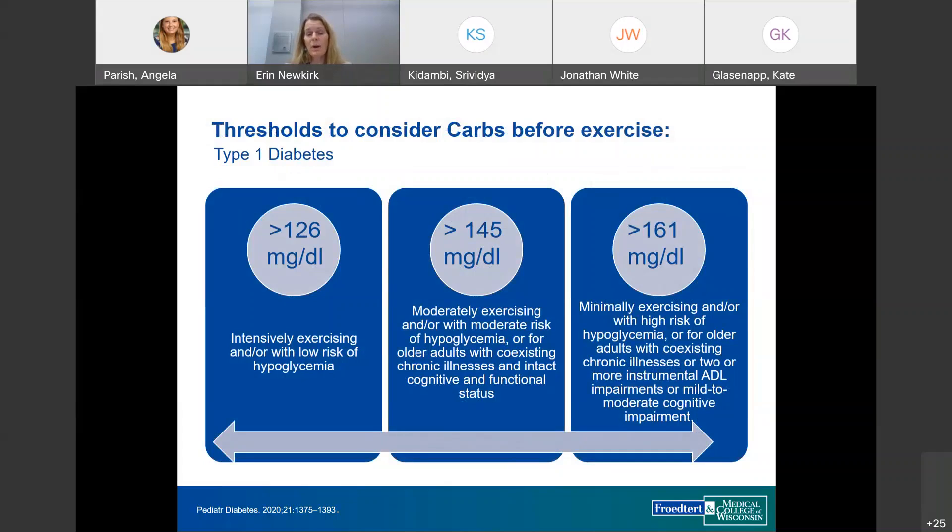Pre-exercise glucose thresholds should be individualized based on hypoglycemia risk. Patients at lower risk can target toward the lower end of 126 to 180. Moderate risk patients should aim for 145 to 180. Higher risk patients — older adults, those with many chronic conditions, or a significant history of lows — should target 161 to 180. With experience, patients can learn how many carbs they need and how much those carbs raise their glucose.